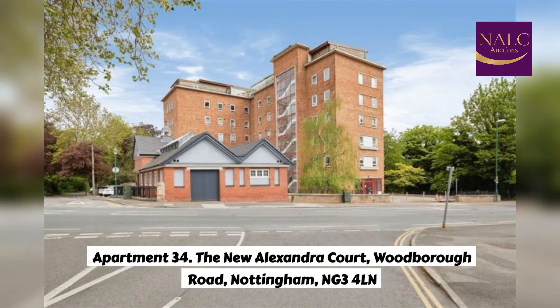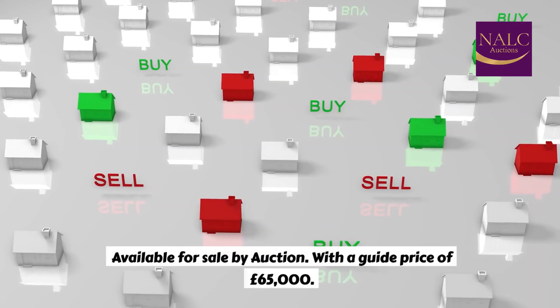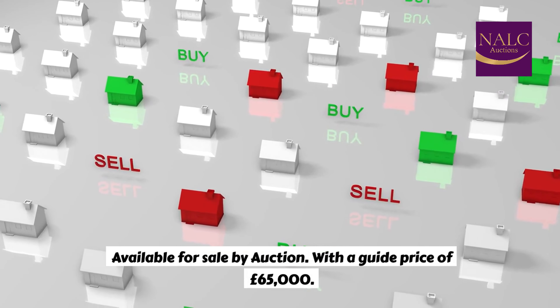Apartment 34, the new Alexandra Court, Woodborough Road, Nottingham, NG3 4LN. We offer to the market an outstanding second-floor, one-bedroom apartment, which would be an ideal investment, available for sale by auction, with a guide price of £65,000.